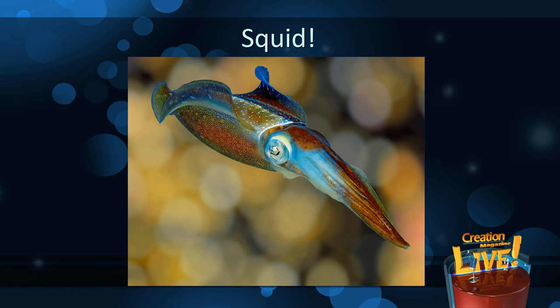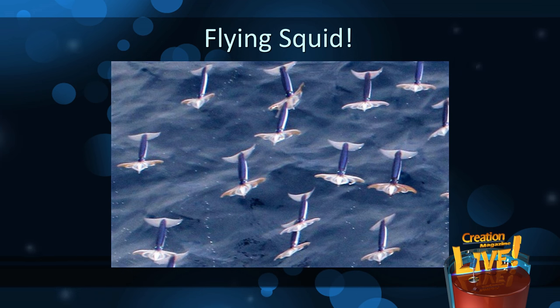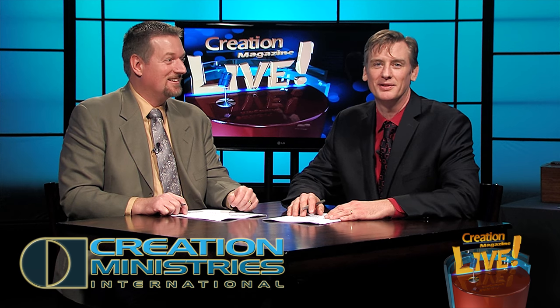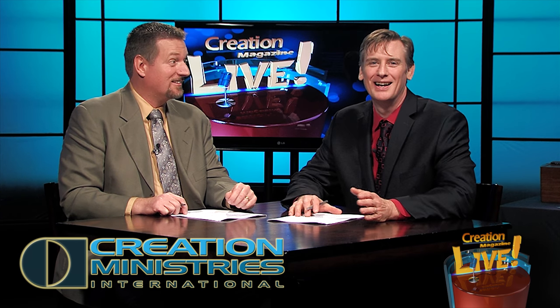But flying squid? Yes. The scientific community is increasingly documenting the phenomenon. Flight distances of 10 to 15 metres by schools of hundreds of squids have been observed, flying at heights of up to 3 metres, 10 feet above the sea surface. Some of you aren't going to be believing what I'm saying right now, but it's true.